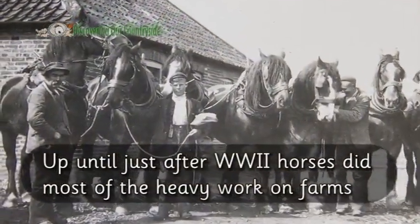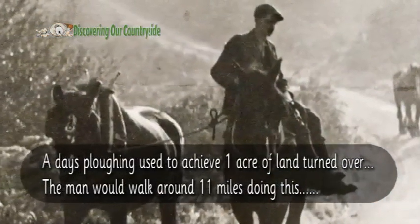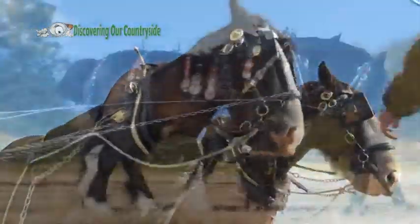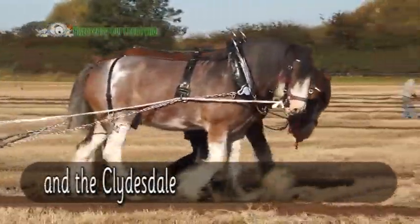Up until just after World War II, horses did most of the heavy work on farms. A day's ploughing used to achieve one acre of land turned over, and the man would walk around 11 miles doing this. The main breed of horse on the wolds was a cross between the Shire Horse and the Clydesdale.